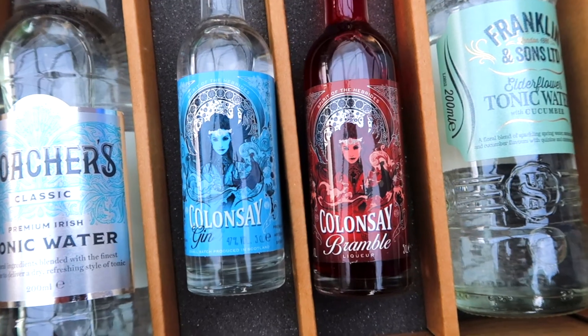Oh wow, that is a delicious G&T and I'm sure you're gonna absolutely love that. It's just the perfect pairing — Poacher's Classic Tonic Water with the Collinsy gin. The botanicals in the gin are all hand foraged over the island, so it's just a really interesting one to try.